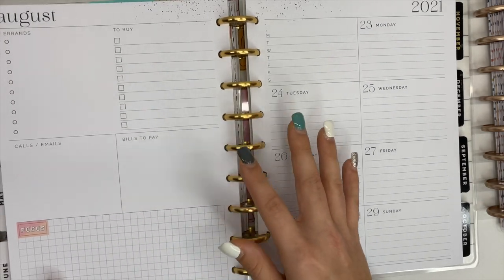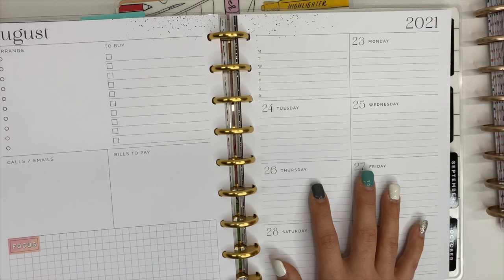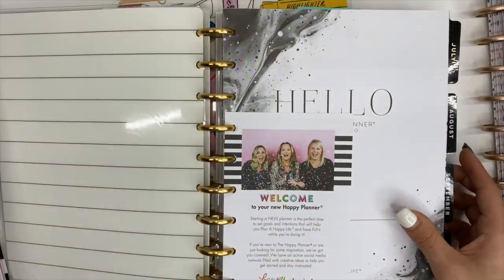This is where I will be planning out YouTube videos and Instagram. I'm also a health and fitness coach, so that information goes in here as well with all the people on my team. That is what I will be using this planner for, continuing on into 2021.